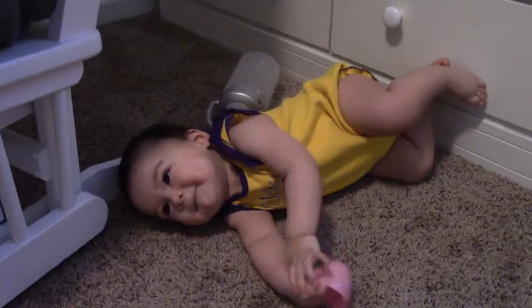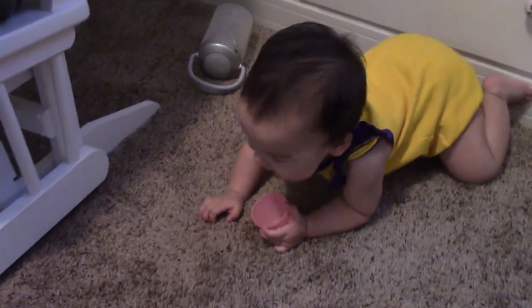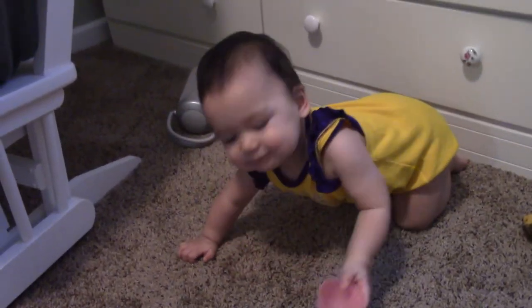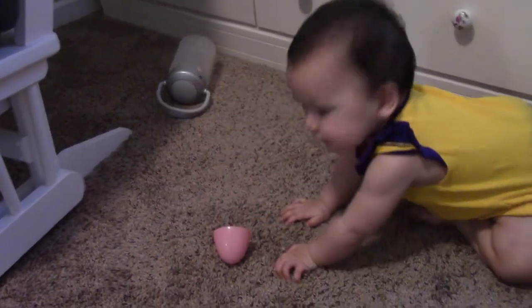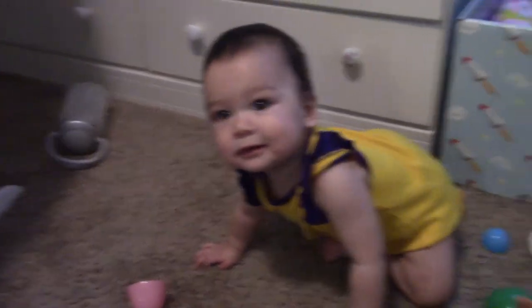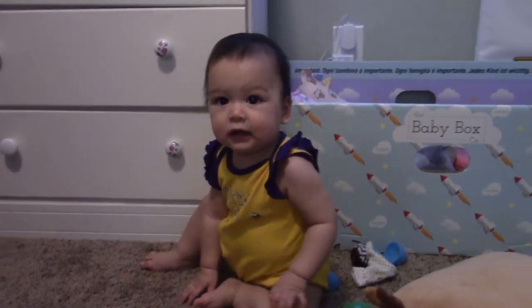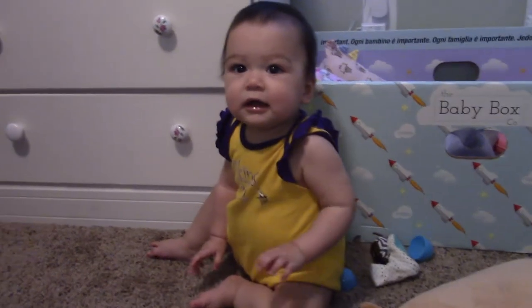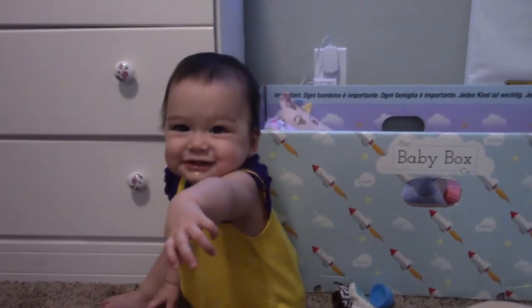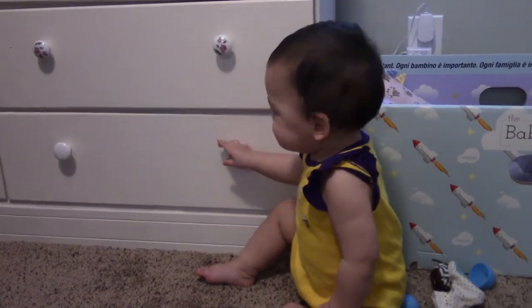She just learned how to crawl on Easter Sunday and now she's all mobile — we're having a ton of fun! Do you like your room Agnes? Say bye-bye to everybody! See you in the next video, don't forget to subscribe — we love you, bye-bye!